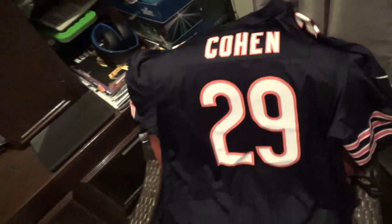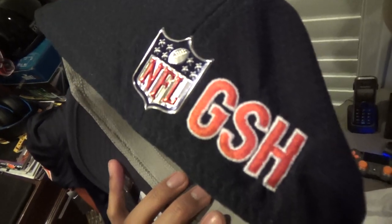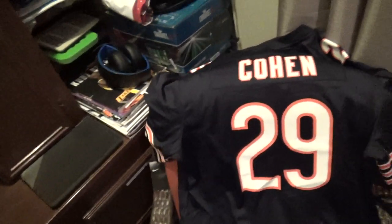Hopefully you guys are enjoying this video — drop a like if you enjoyed watching the unboxing or the unwrapping of the Chicago Bears rookie running back Tyreek's jersey. Right beside it I have the Bears cap. There it is — GSH, George Stanley Hollis. That's pretty much it for this video, thank you guys for watching.